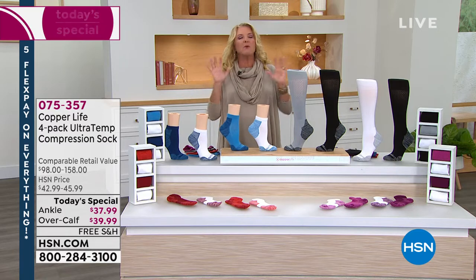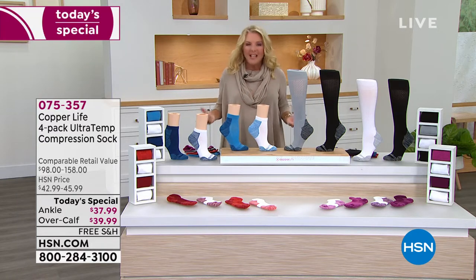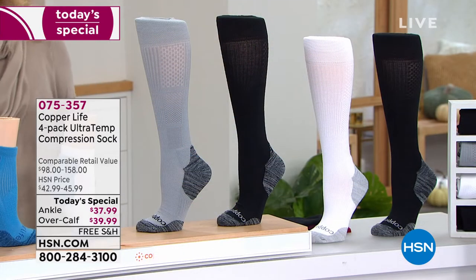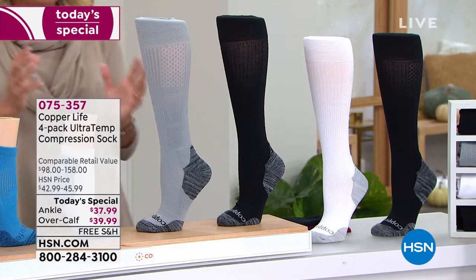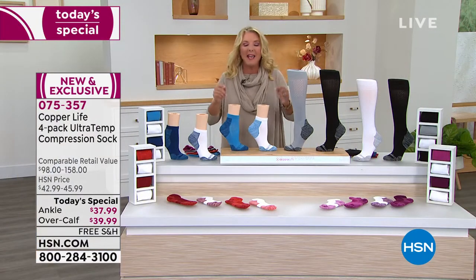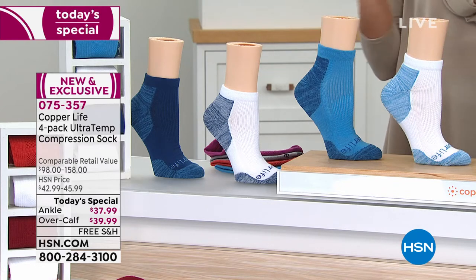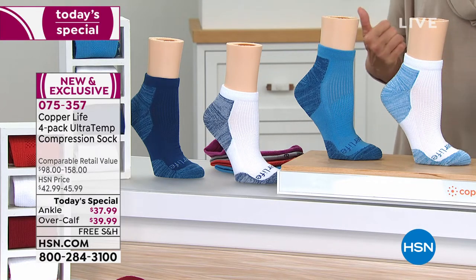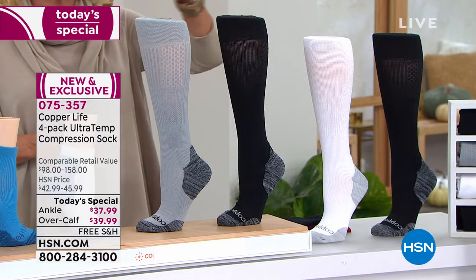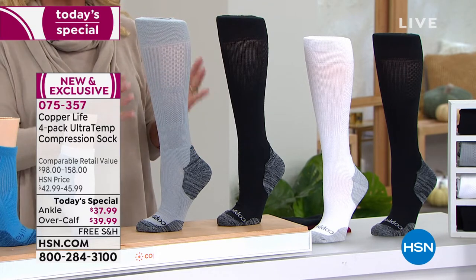These are by far the most popular socks we sell at HSN, no doubt about it. I wear them, virtually everybody does, because everyone can use the benefits of compression — not just because the doctor recommended it, it's just great for your body. What Copper Life has done is they've taken their very successful collection and tonight they've made it even better. There are so many brand new features that we're launching tonight. The over the calf is always the most popular — they always sell out first, they're always the number one pick, because now you've got a really good-looking compression sock that anyone can wear.